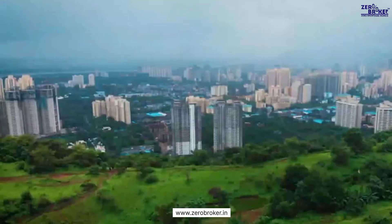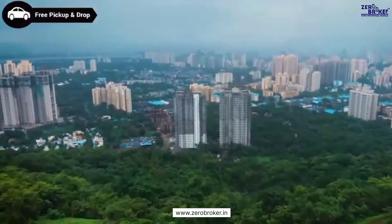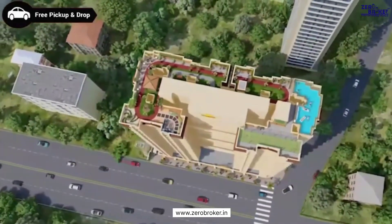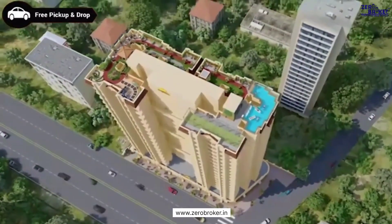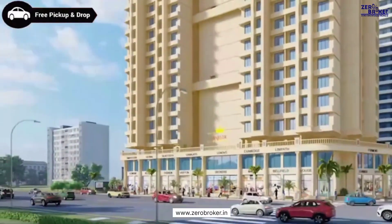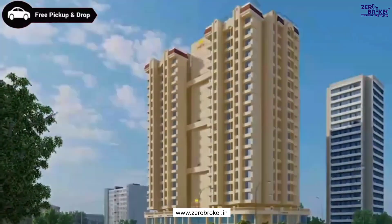Metro Majestic, nestled near the prime green area of Thane, is your home built with the perfect blend of everything futuristic — location, design, technology, as well as world-class fixtures and fittings. Being one of the premium residential projects by Nakshatra Grove in Thane West, one of the most sought-after locations, Metro Majestic offers new-age contemporary architecture.